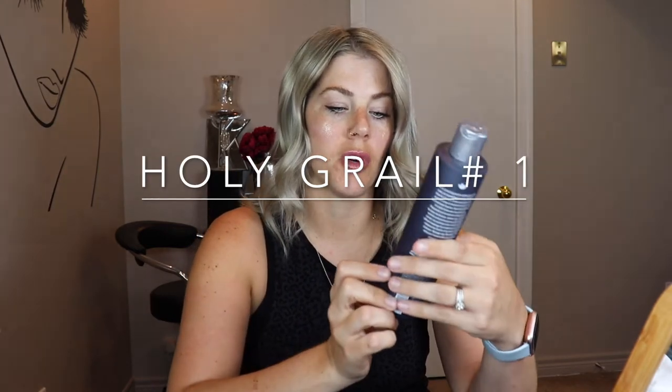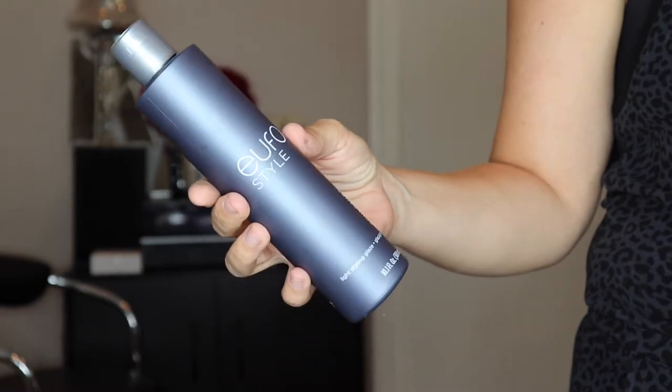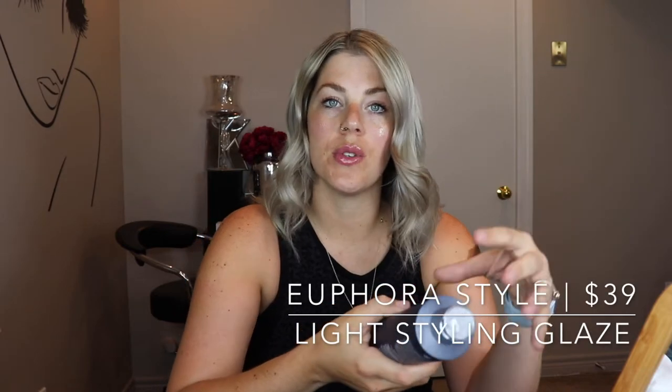My number one hair styling product is this from Euphoria Style, which is called a Light Styling Glaze. Basically you put this in when you're ready to blow dry your hair, and I find it does make blow drying faster.